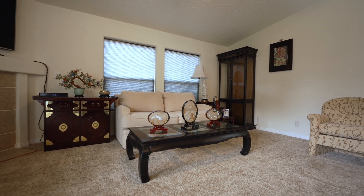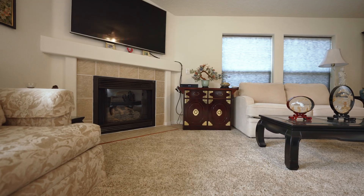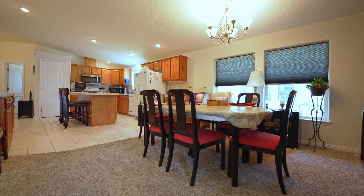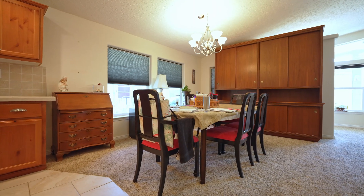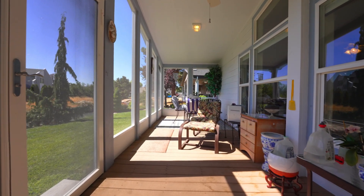Inside this 1880 square foot home you'll discover a gas fireplace that creates the perfect ambience for those chilly Boise evenings that are coming up in a few short weeks. The kitchen and dining areas are great for entertaining and have access to your screened-in patio in the backyard, which is a great place to enjoy your morning coffee.